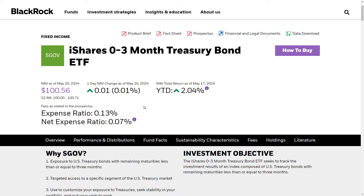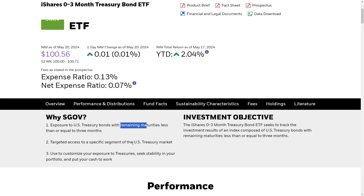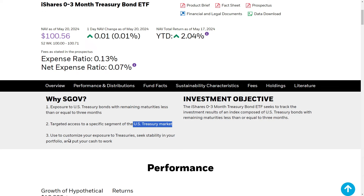By all means, you can go do this yourself. If you want to go buy these treasury bonds, there are many different brokerages out there that allow you to do that. But if you don't really want to have to worry about that, there are multiple ETFs out there, kind of like SGOV, that will pretty much do this for you. It's going to give you exposure to US treasury bonds with remaining maturities less than or equal to one to three months, targeting the US treasury market. Ultimately, you're seeking stability in your portfolio and creating income.